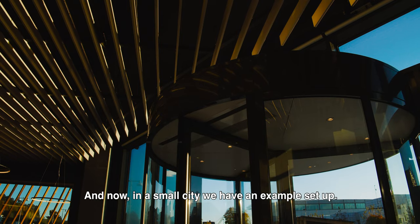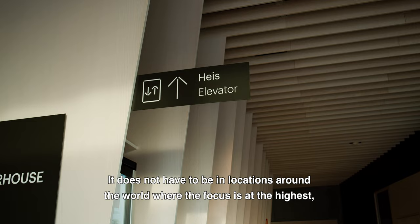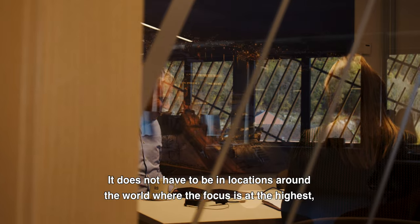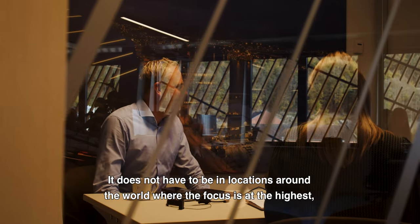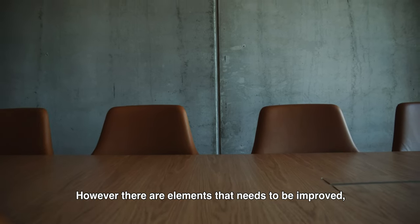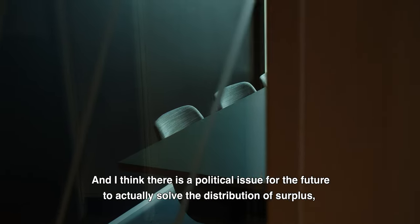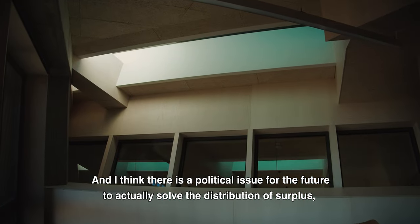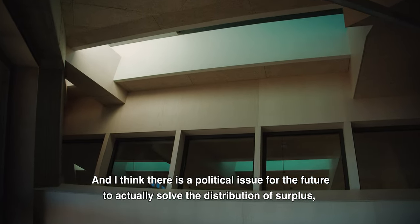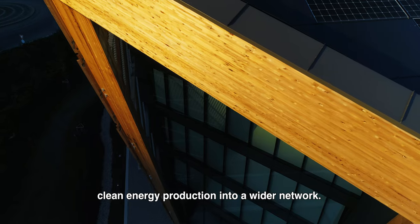And now, in a small city, we have an example set up. It doesn't have to be in locations around the world where the focus is at the highest — it can be anywhere. However, there are elements that need to be improved. One of them is the distribution of the surplus energy production into its surroundings. And I think there is a political issue for the future to actually solve the distribution of surplus clean energy production into a wider network.